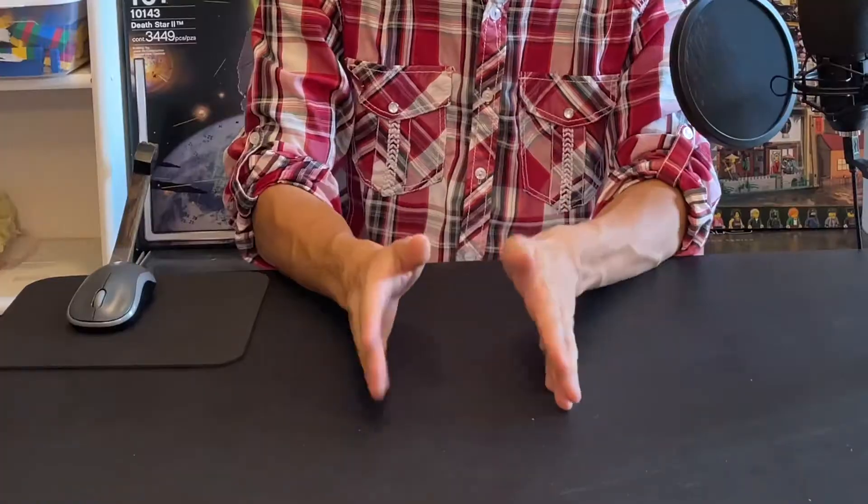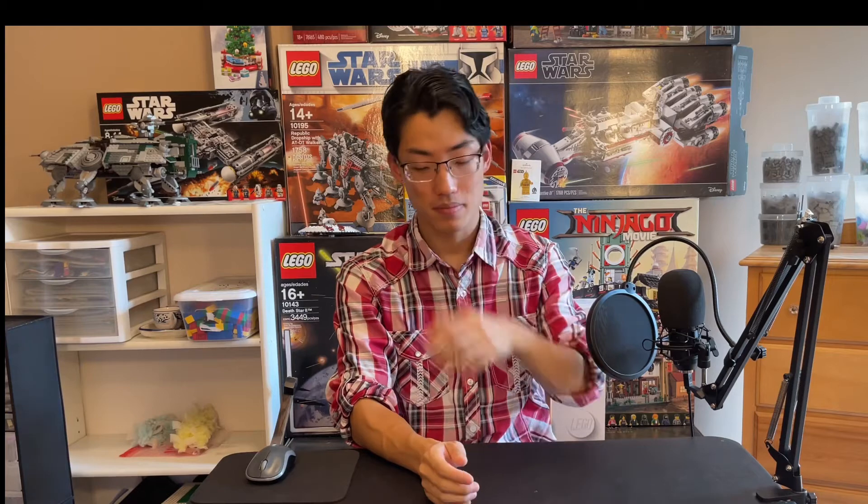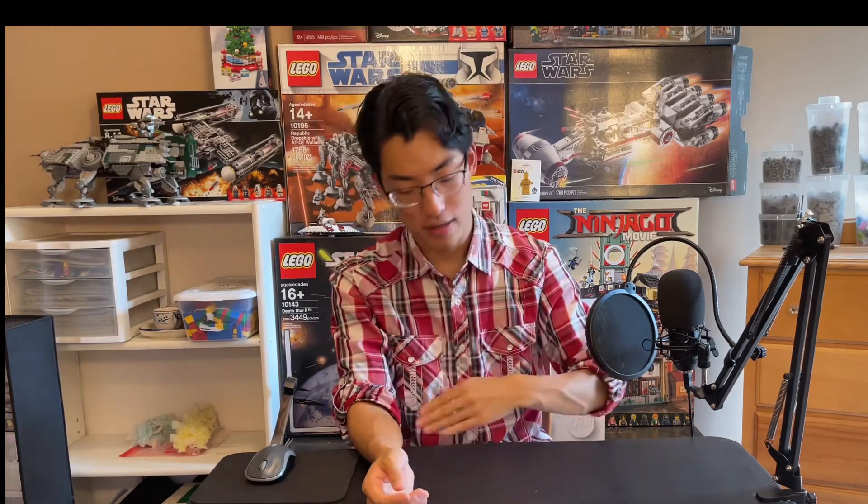I'm so ready — I already have money set aside. I didn't know it would have to be spent this soon, but I have money set aside. I am so ready for this. It's going to be amazing. It's going to be a great purchase.